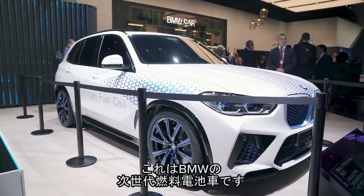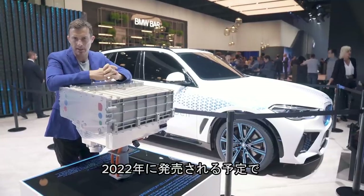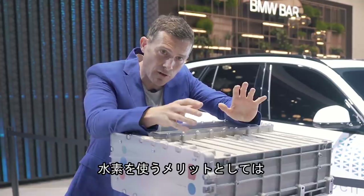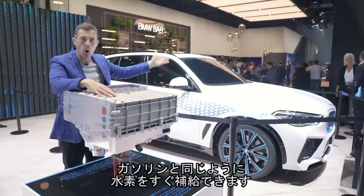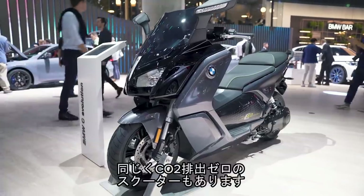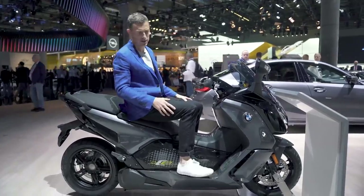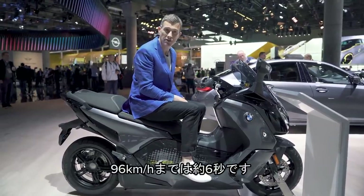Here we have the BMW iHydrogen Next fuel cell vehicle, due out in 2022. It's powered by electric motors. The benefit of using hydrogen over a normal electrical system is that you can fully refuel this thing in four minutes and it's still zero emissions. Sticking with the zero-emission theme, we have the C Evolution scooter — it's electric-powered, got a range of about 100 miles, and can do 0-60 in around six seconds.